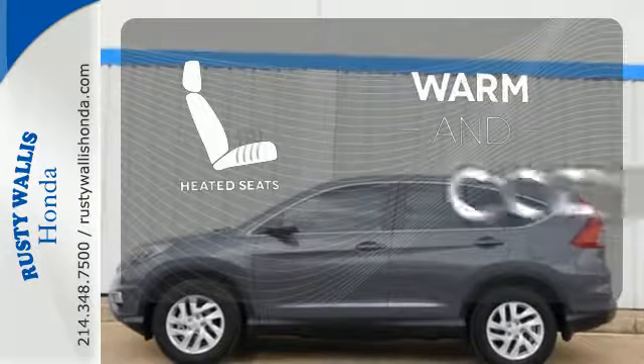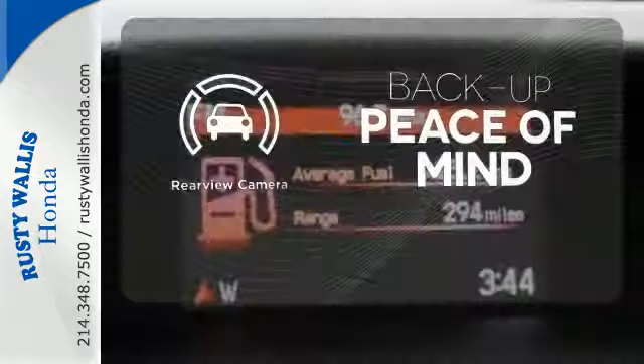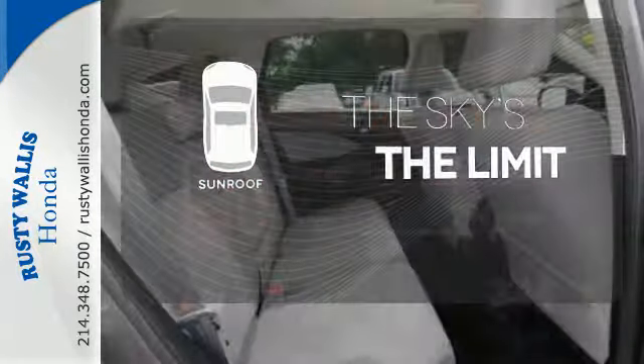Wrap yourself in the comfort of heated seats. Hindsight is 20-20 with a backup camera. Get your daily vitamin D by opening up the sunroof.